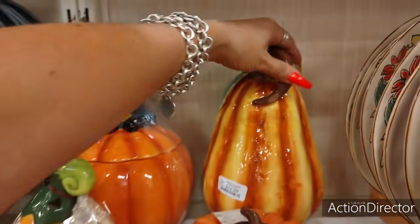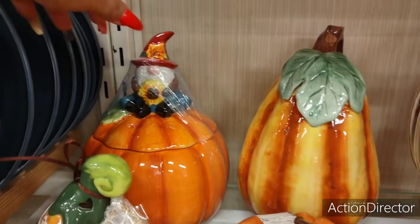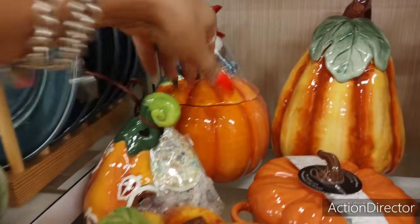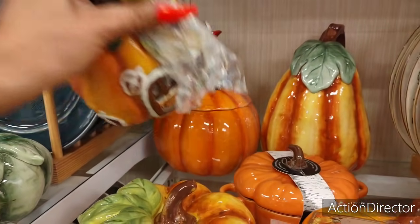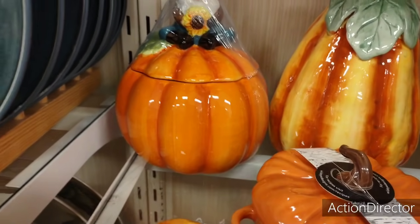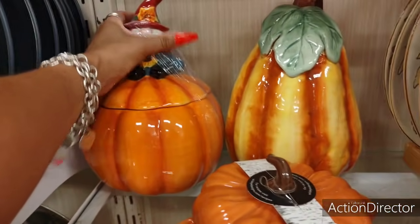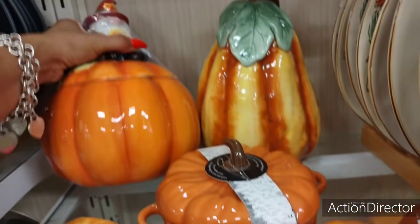Wait till you guys take a look — oh my God, look at this gourd, $12.99. And look at the gnome on the canister. I'm going to try and get back there. Oh, he's so cute — $14.99.